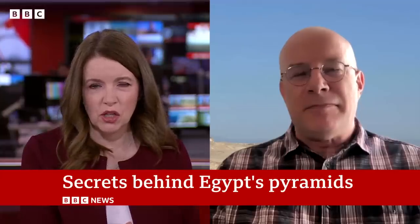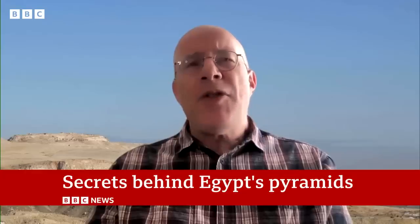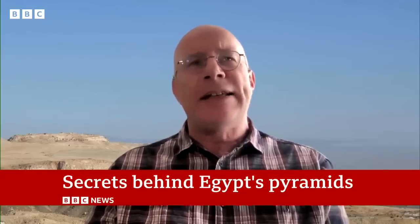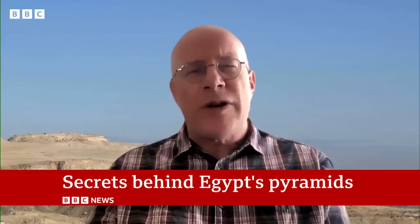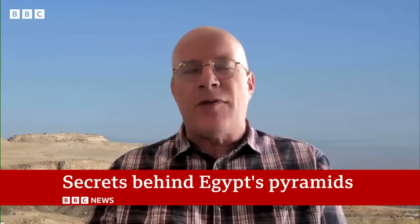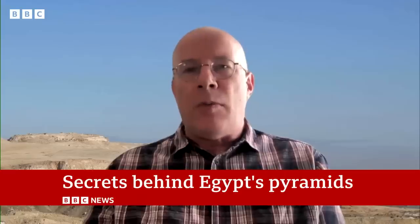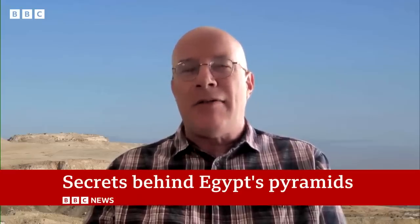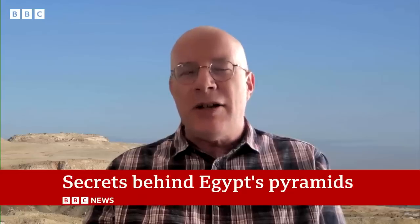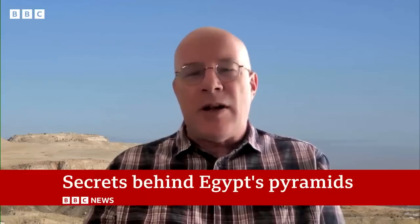And what will researchers now do with this information in terms of looking at the pyramids anew? I don't think it's so much the pyramids we'll be looking at anew. It's more the whole topography, because this discovery means that Egypt looked very, very different from what we thought it did. We'd always thought it was a single run of the Nile with fields either side and then the desert. Now we know there's another branch of the Nile, so a whole chunk of Egypt was effectively an island rather than being joined to one of the banks.